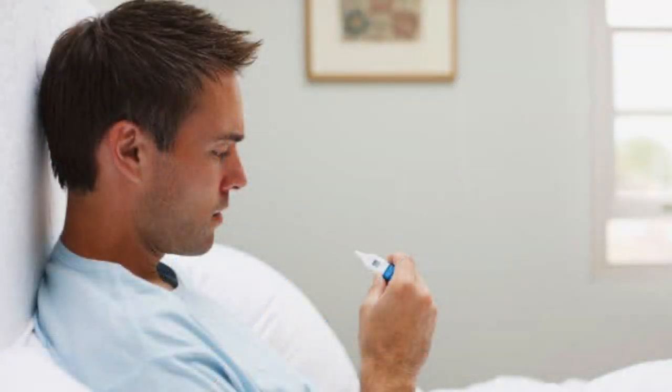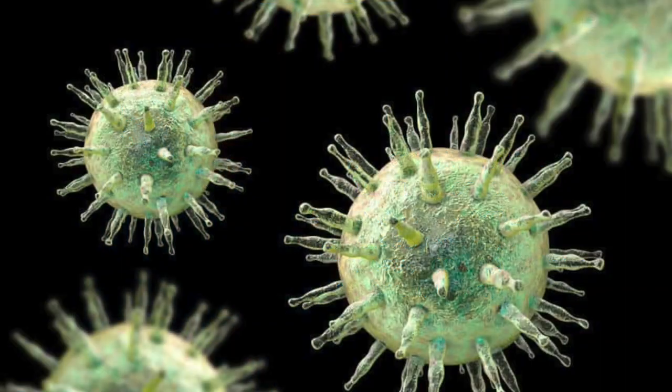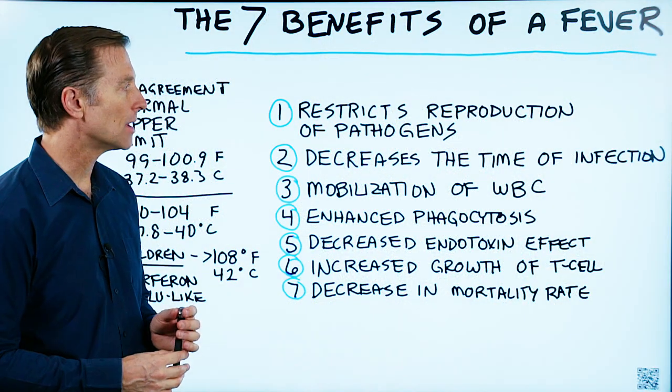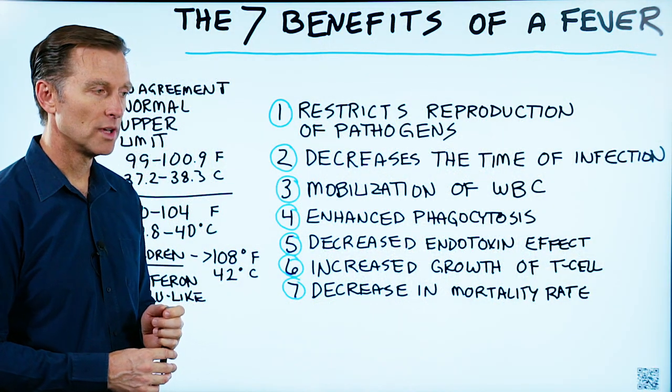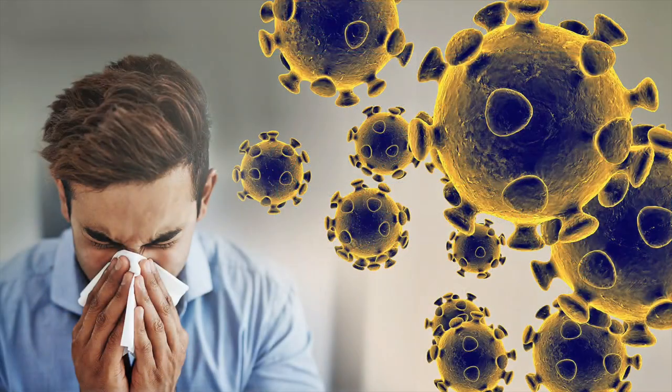Number one, it restricts the production of pathogens like bacteria and the reproduction of viruses. Number two, it will decrease the time of infection. So if you're going to take something to shut down that fever right away, guess what? You're going to have the infection longer.